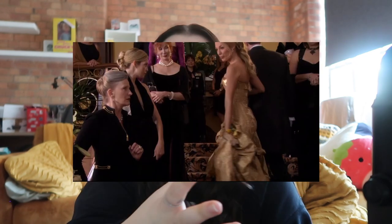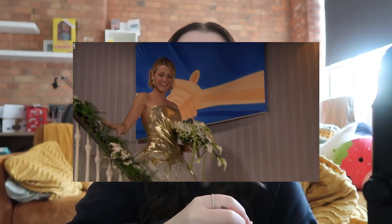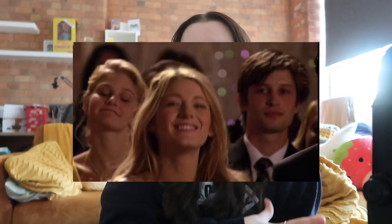Gold is definitely Serena's signature color — it fits her to an absolute T. Gold symbolizes wealth and prestige, gold medals are winners' medals, and it's eye-catching and alluring, which Serena's character definitely is. The writers want her to feel incredibly popular, idolized by everyone on the Upper East Side — all the boys want to date her, all the girls want to be her. Gold is synonymous with royalty, which Serena definitely is on the Upper East Side.